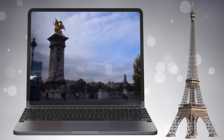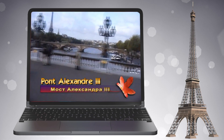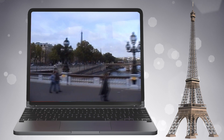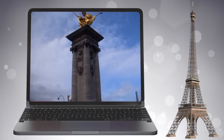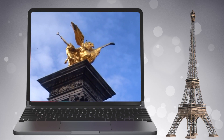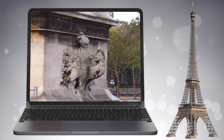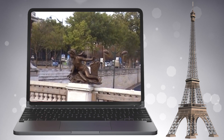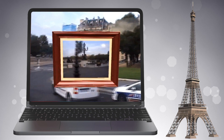Большинство людей считает понтонный мост Александра III самым красивым мостом Парижа. Мост соединяет Большой и Малый дворцы на правом берегу с Домом инвалидов на левом берегу. Элементы моста были сделаны на фабрике и позже перевезены. Одно из требований — мост не должен затруднять вид на Дом инвалидов и Елисейские поля, поэтому он был сделан очень низким — всего 6 метров. Мост щедро украшен фонарными столбами и скульптурами херувимов и нимф, а на каждом конце установлены большие позолоченные статуи на гранитных 17-метровых столбах.